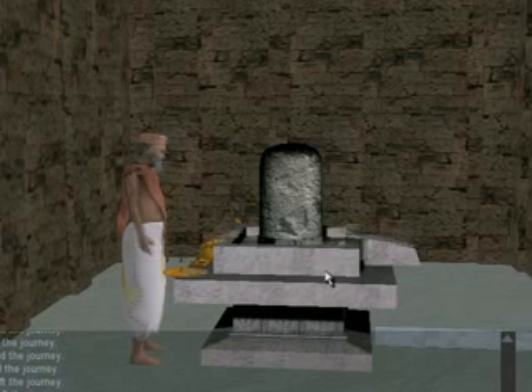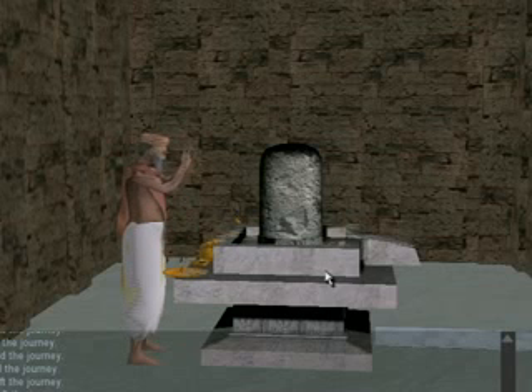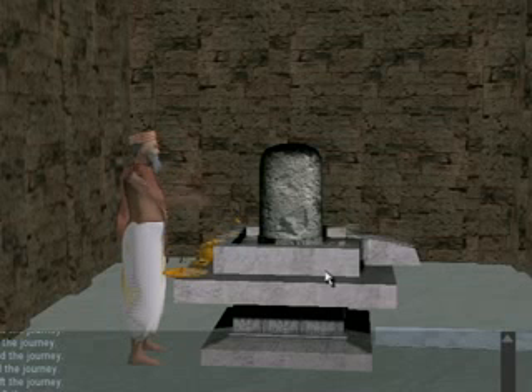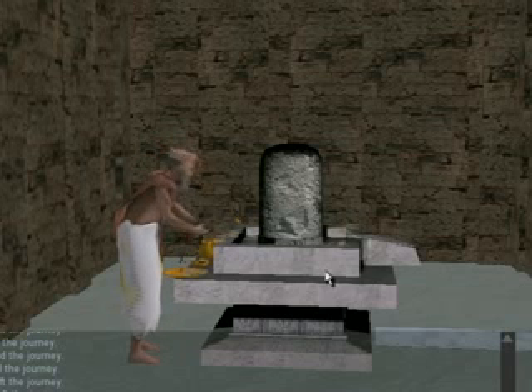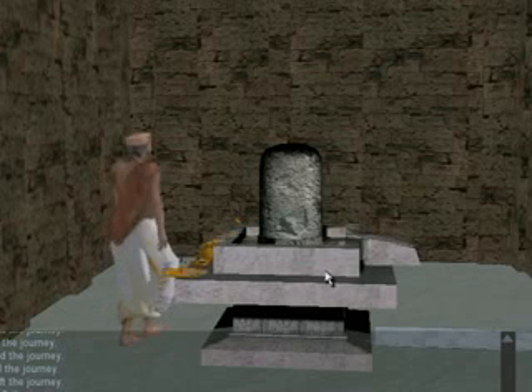Inside the shrine is the linga. The worship of the linga is the most powerful ritual in Shaivism. In Sambor Prei Kuk, this is performed by the chief priest only. The priest first rubs and washes the linga and touches it with yellow orpiment. Then he makes offerings of leaves, red and blue lotuses, burns incense, and makes food offerings. Finally, he walks clockwise around the linga.